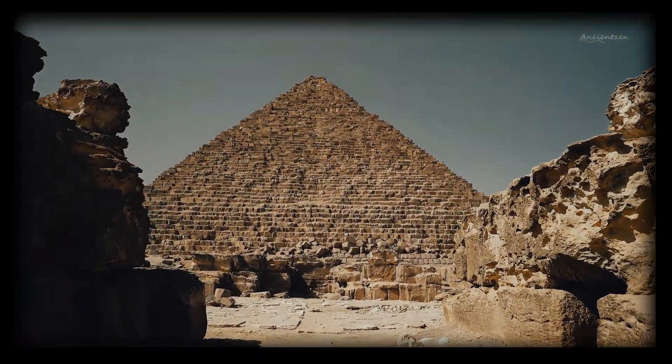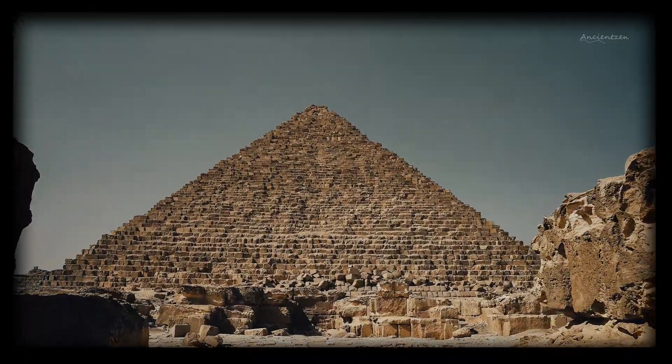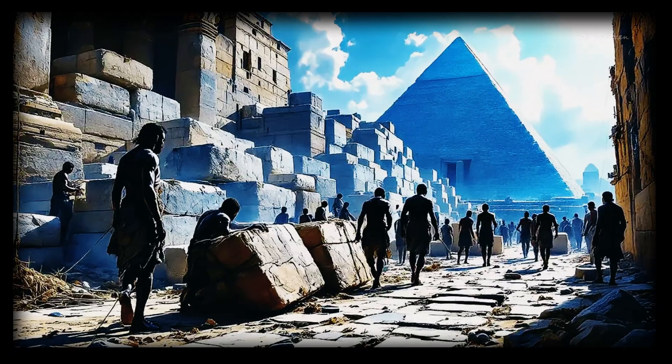How did ancient Egyptians move 2.3 million stone blocks without wheels, steel or electricity? Some say it was aliens, others say lost technology. But what do top experts really believe?